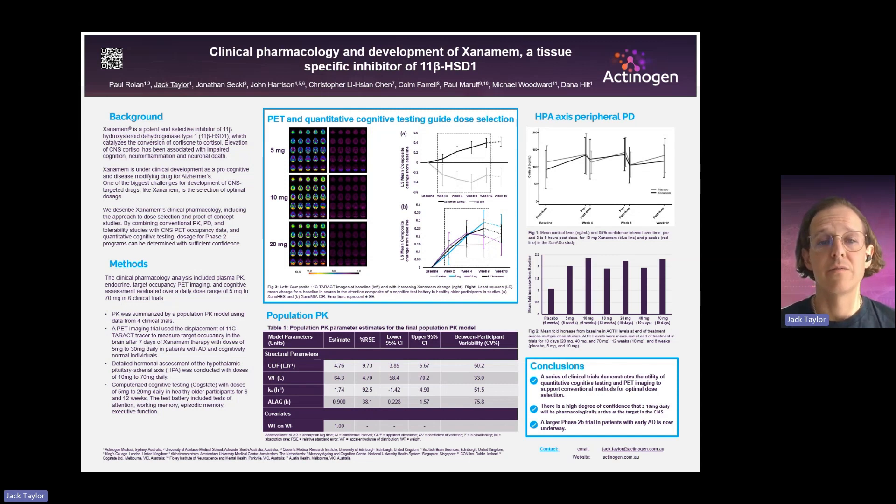But one of the challenges you have when you're developing drugs, particularly for CNS or brain targets, is getting the right dose for further clinical trials.